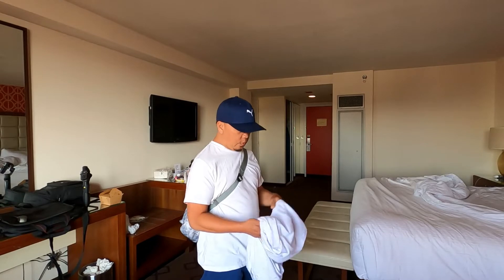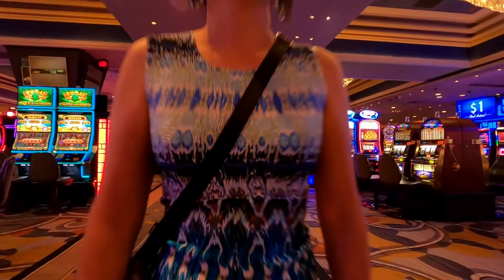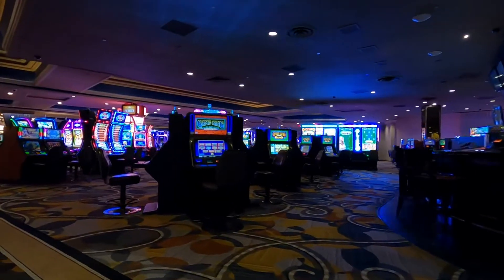Alright guys, so we're going to show you guys around the Bally's area. We rented Bally's because it's in the center of the strip — it's close to all the attractions. When you get downstairs, you'll see Bally's Casino. If you get bored, you can always go and chill at the machines.